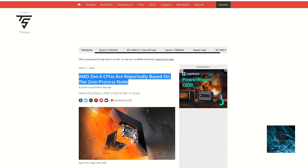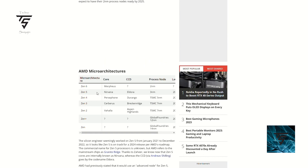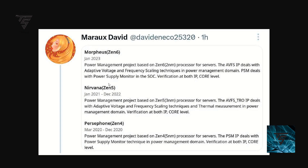Someone leaked what Zen 6 will be based on, coming from an AMD silicon design engineer named Zahir. He says Zen 6, codenamed Morpheus, will be based on a 2 nanometer process — specifically for servers. Zen 5, codenamed Nirvana, will be based on 3 nanometer, and Zen 4 is based on a 5 nanometer process. They accidentally revealed what Zen 5 and Zen 6 will be based on, but it gives us a general idea of what to expect for Ryzen as well.